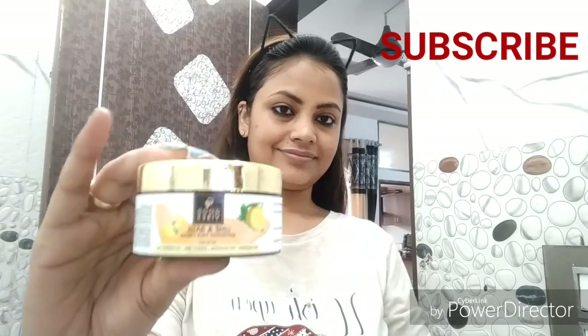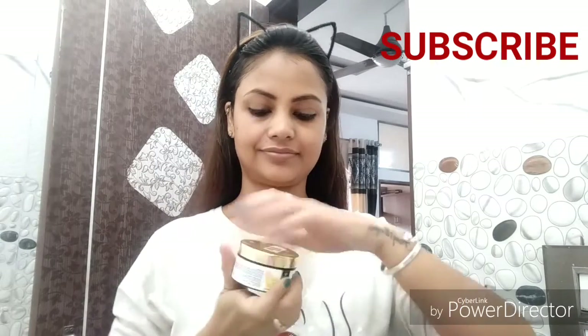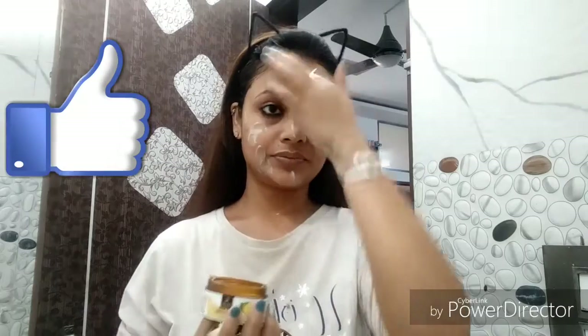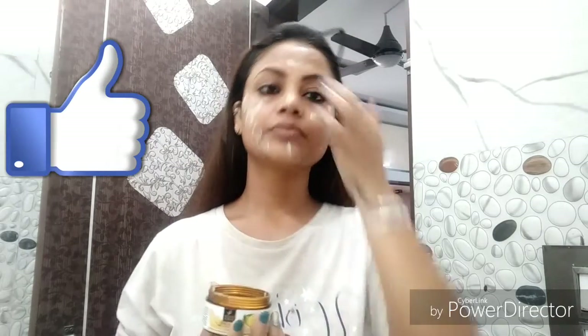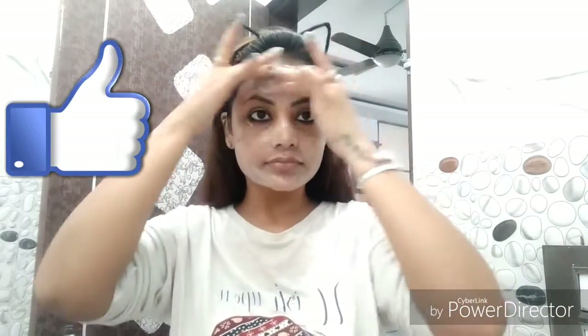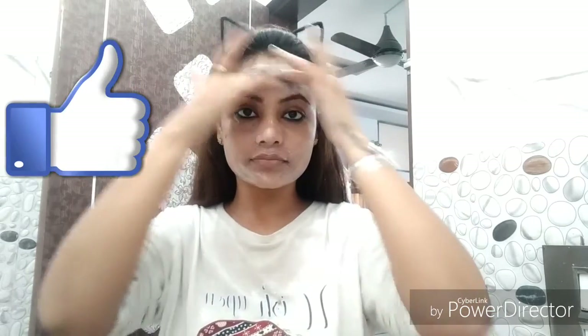When you keep your skin moisturized, fine lines and wrinkles will be less visible. As the skin is dry, fine lines and wrinkles will be more visible and aging will show on your face. So try to keep your skin moisturized properly.